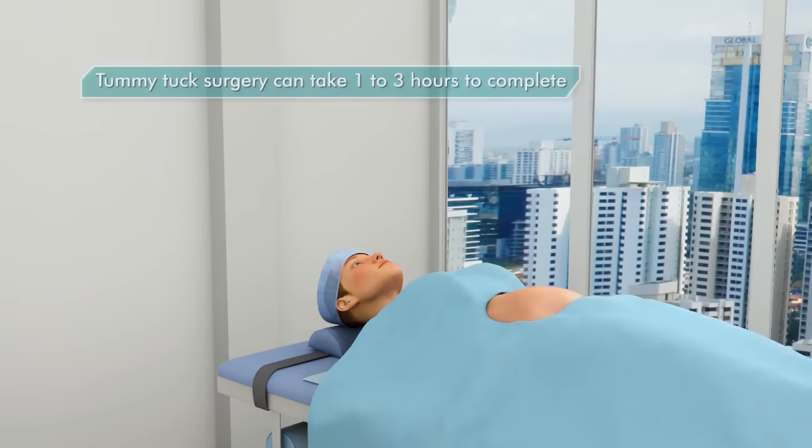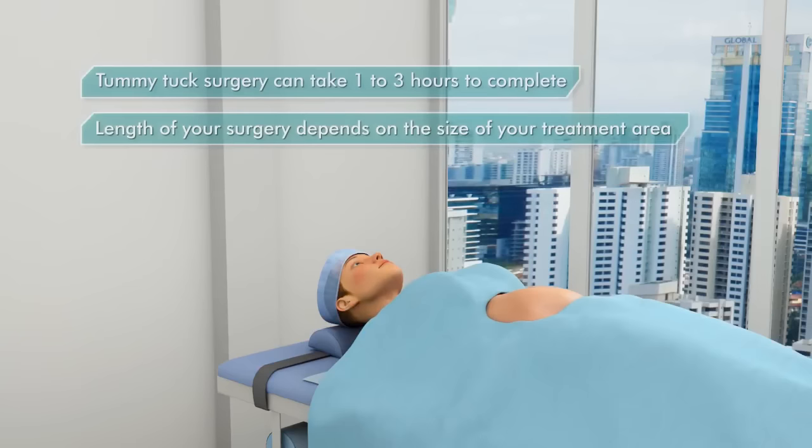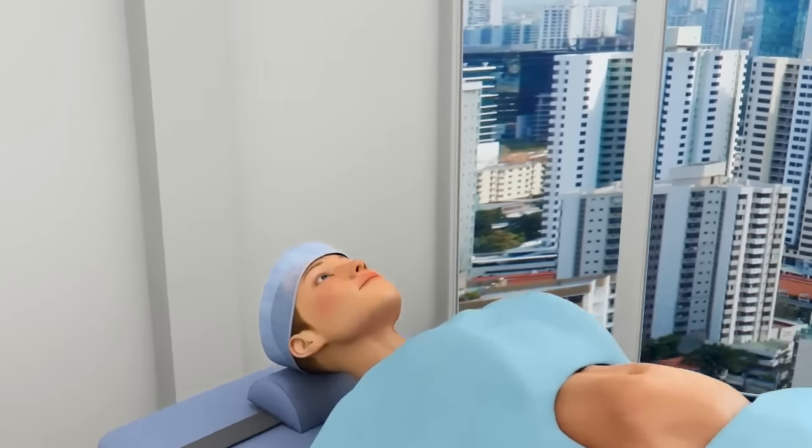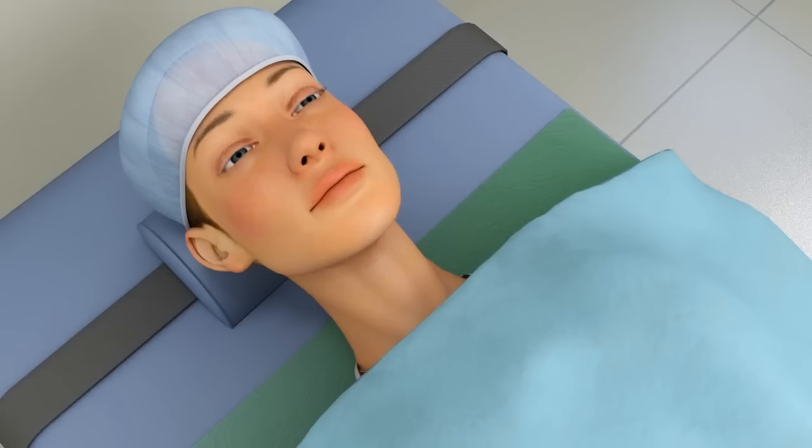Tummy Tuck Surgery can take 1 to 3 hours to complete. The length of your surgery depends on the size of your treatment area and whether liposuction is also performed. General anesthesia is most often used for tummy tucks so you can be completely asleep during your surgery.